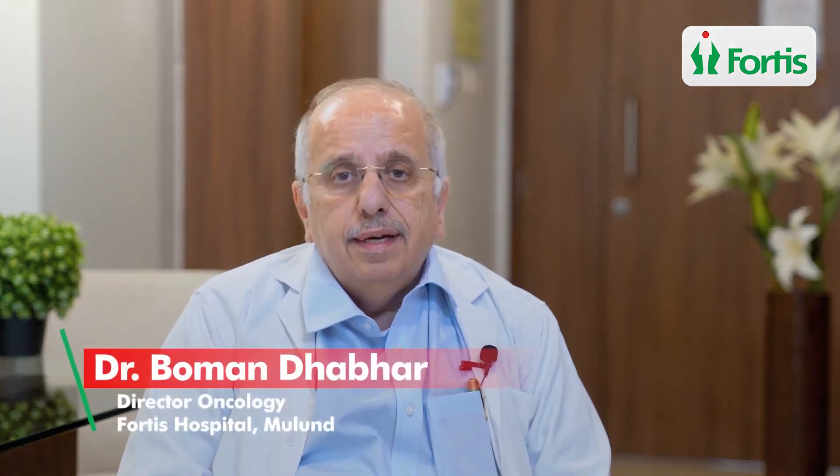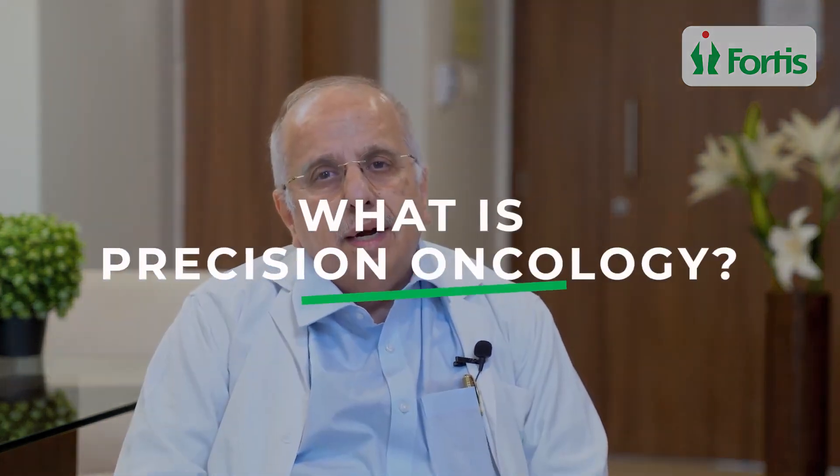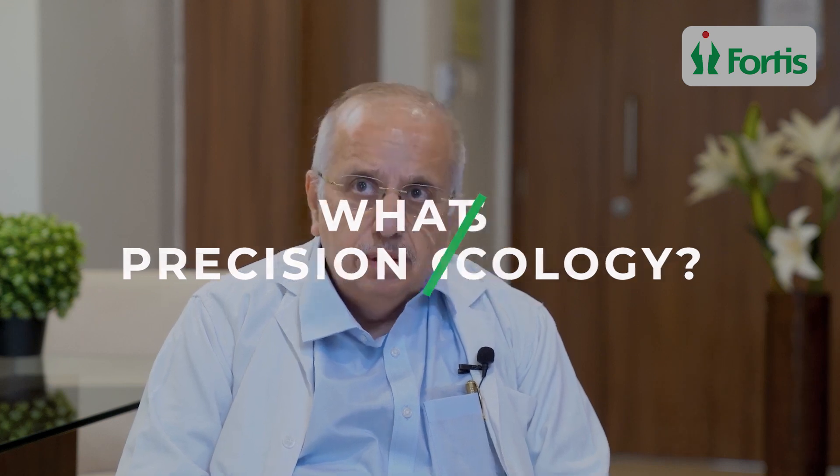I am Dr. Bohman Dhabar, Medical Oncologist, Director, Fortis Hospital, Maloon. Today I would just like to give you a brief idea of what is Precision Oncology. Precision Oncology is a part — or I would say a subpart — of personalized medicine. We have been practicing personalized medicine in Precision Oncology for more than 20 years.